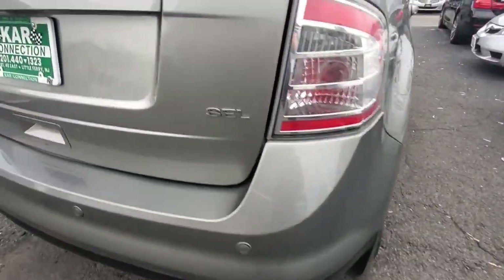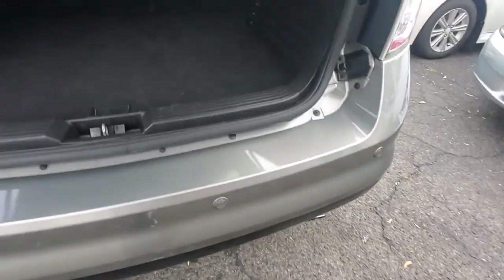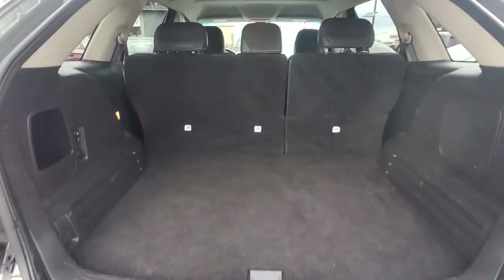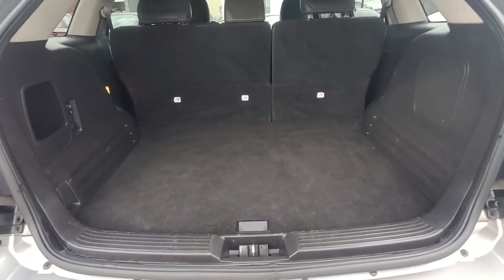Tail lights driver's side, passenger side. This is the SEL model - it does have parking sensors right here. Here's your rear hatch - it goes up nice. Your trunk cargo space is pretty nice.